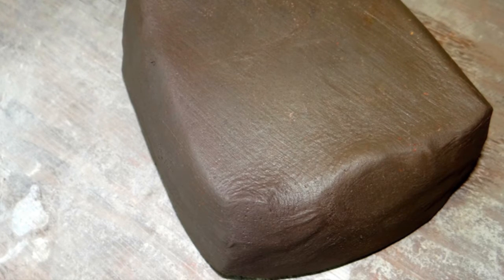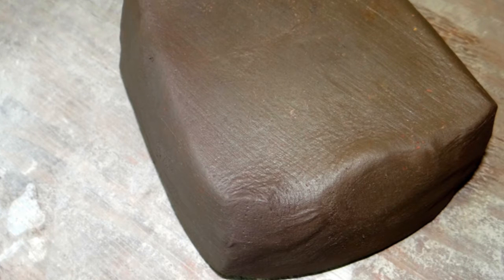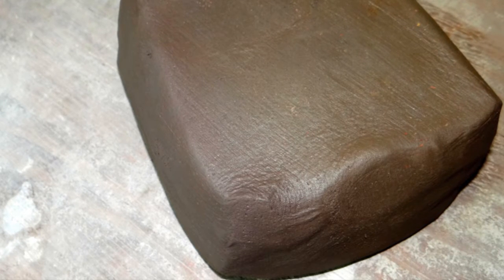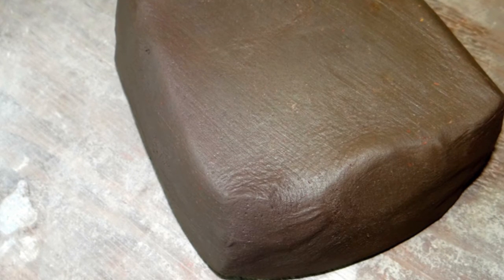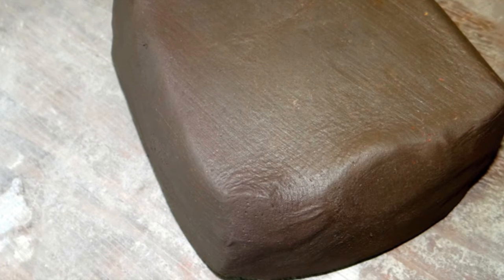Another quality of clay we're looking at is shrinkage level. All clays tend to shrink — as they get wet they expand, and as they dry they shrink. We want that to be a manageable size. Some clays, like bentonites, have extreme levels of shrinkage, and so they're really unusable for forming pots because they tend to just crack when they dry. So shrinkage is one of the things we're looking for.